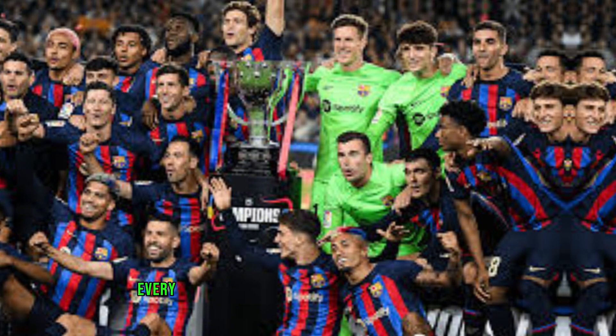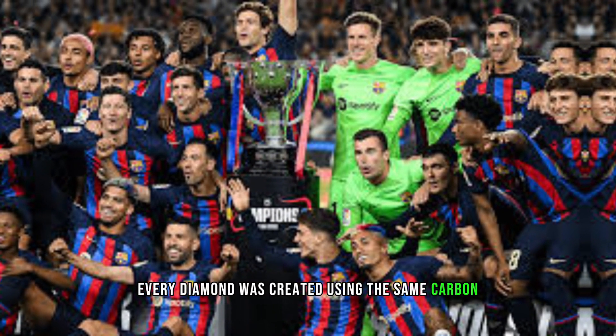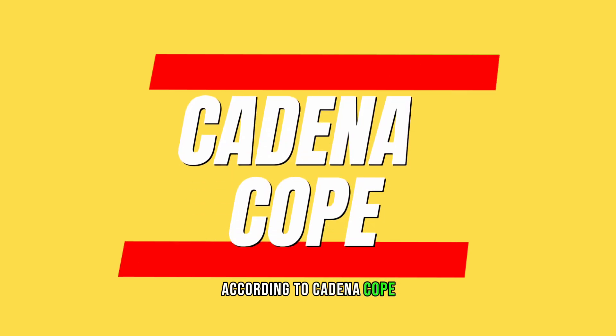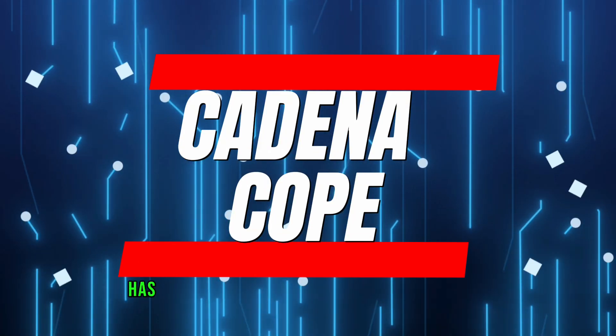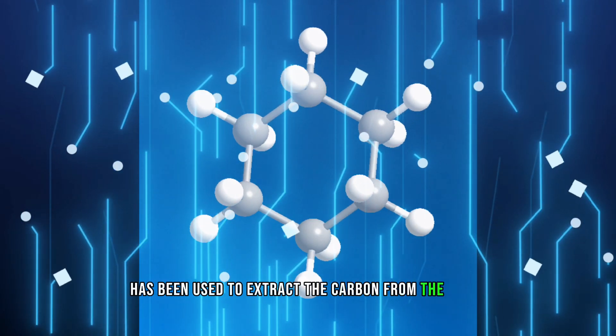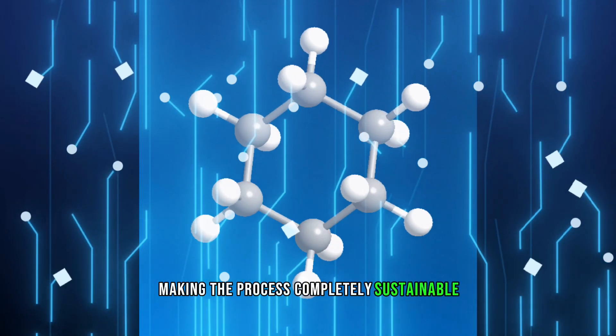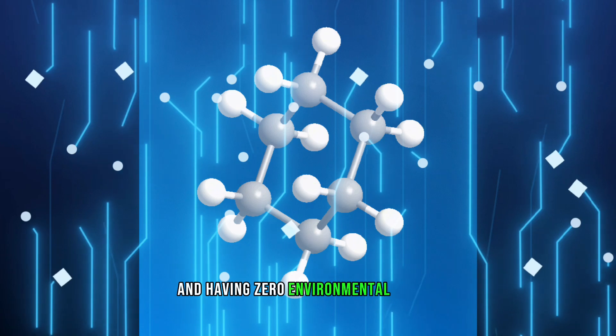According to Barcelona, every diamond was created using the same carbon as the original Camp Nou grass. According to Cadena Copa, cutting-edge technology has been used to extract the carbon from the grass and then crystallize it, making the process completely sustainable and having zero environmental impact.